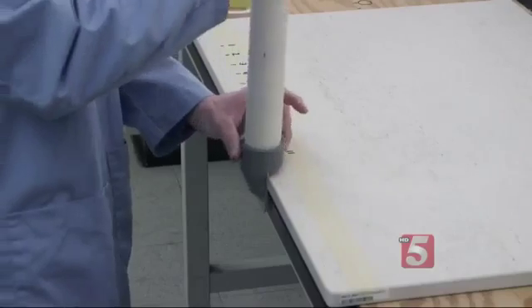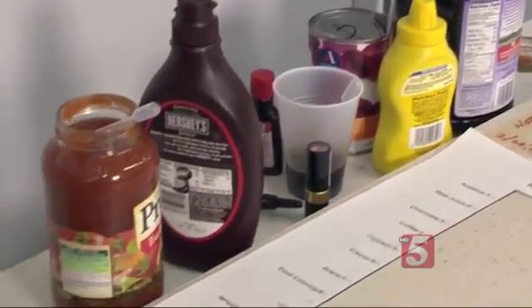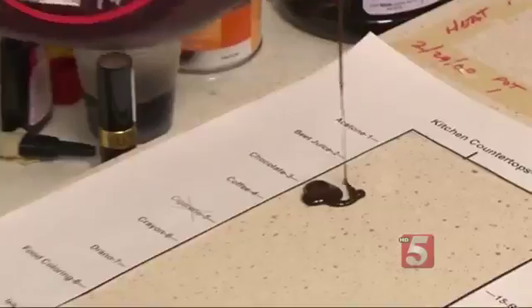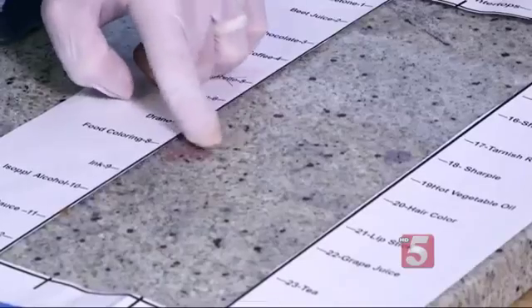Consumer Reports tested the different materials for durability — will it stain, will it scratch, will the edges hold up over time? We want to make sure that countertop performs as you intended. Consumer Reports tested for staining by applying 20 common foods and household products, like tomato sauce, mustard, chocolate, and food coloring, left overnight to see if they left a spot.